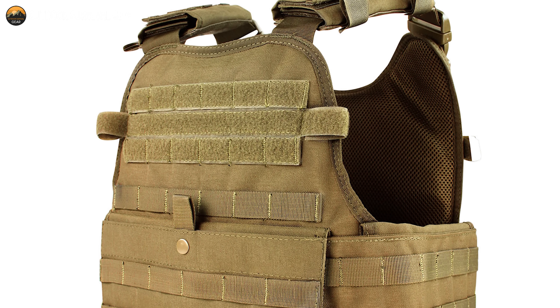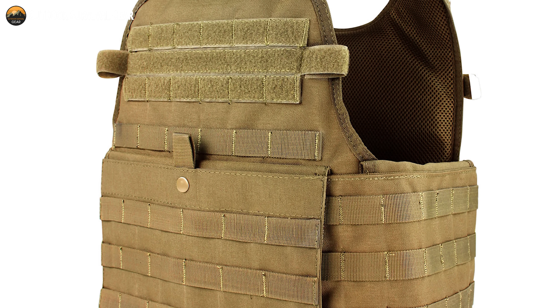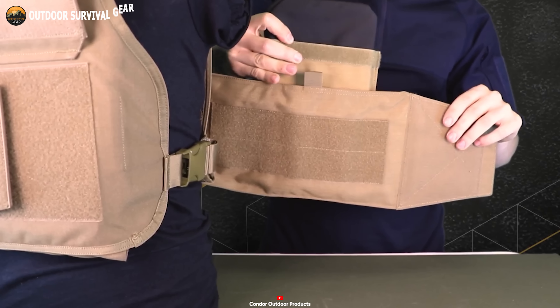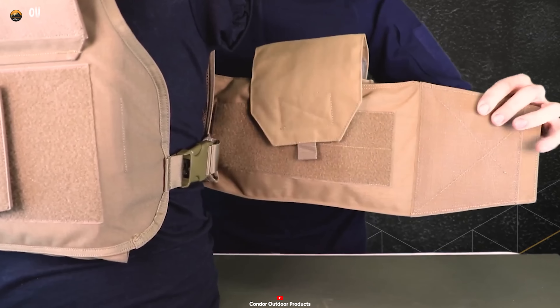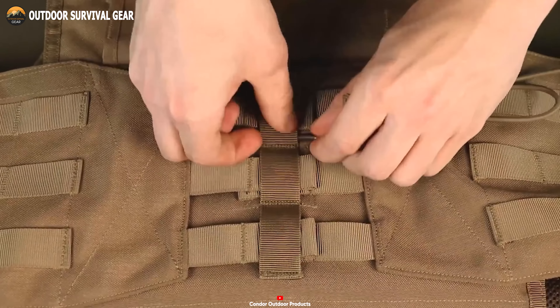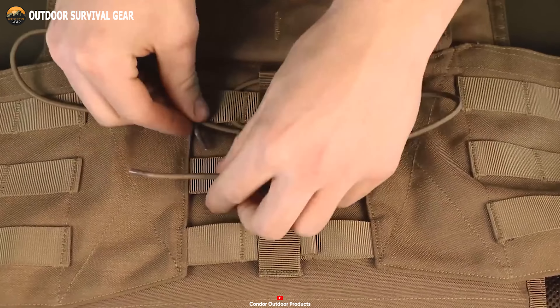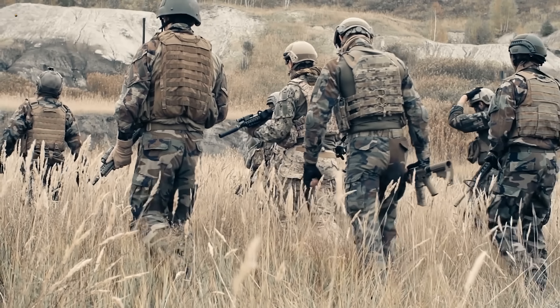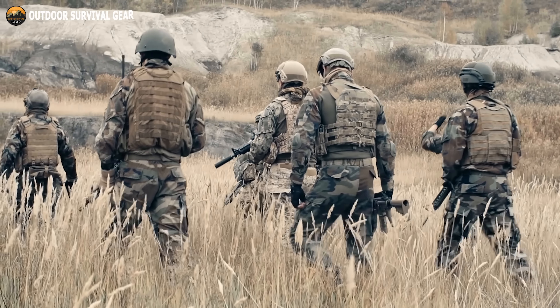The MOLLE webbing offers endless options for modular attachments, adapting to your specific needs. Stay prepared with the emergency drag handle and easy-access plate pockets, ensuring quick response when it matters most. The Condor MOPC Gen 2 is a reliable and versatile choice for tactical professionals, law enforcement personnel, and outdoor enthusiasts seeking dependable gear.